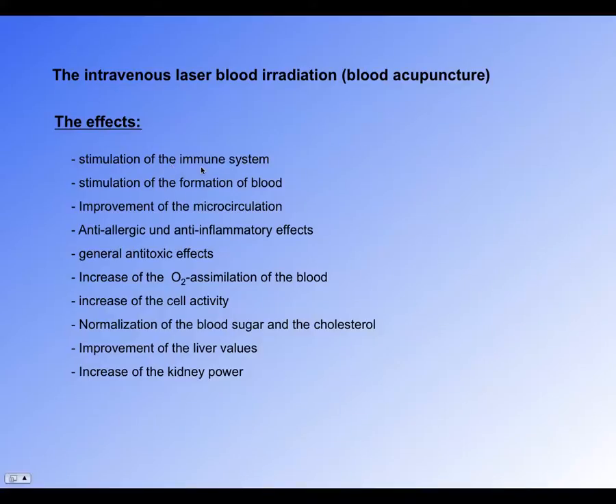The effects include stimulating the immune system — white blood cells that are inactive become active. It also stimulates the formation of blood, improves microcirculation, and has anti-allergic, anti-inflammatory, and anti-toxic effects. It increases oxygen assimilation, cell activity, and helps regulate blood sugar, cholesterol, liver values, and kidney function.